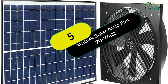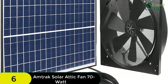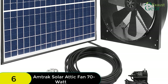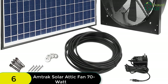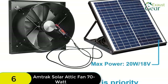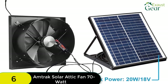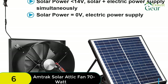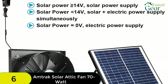At number 6 on our list, we have the Amtrak Solar Attic Fan 70 Watt. The Amtrak Solar Attic Fan 70 Watt is a top-of-the-line product that offers the highest wattage of any solar attic fan on the market. This fan is easy to install, has a high CFM rating, and can be used in various places. It also has a long warranty coverage. The top feature of this product is its 70-watt solar panels, which offer the highest power output of any solar attic fan. The installation process is pretty straightforward — as long as there is a hole in your gable, you can assemble the parts and do the installation yourself. This solar gable vent can also be used in the garage, greenhouse, or RV.